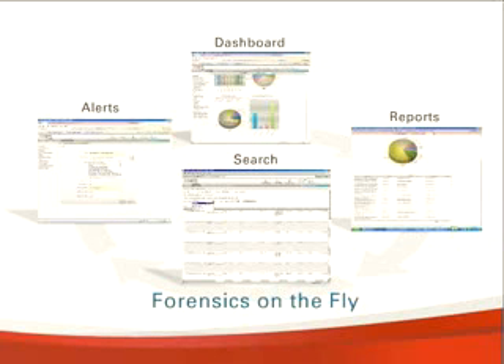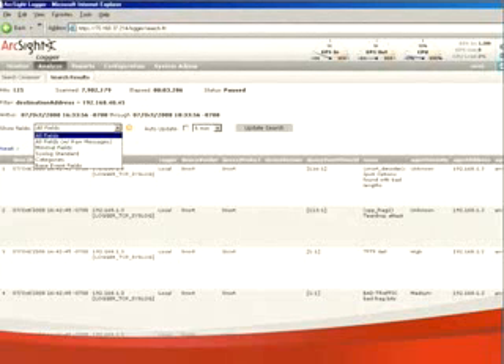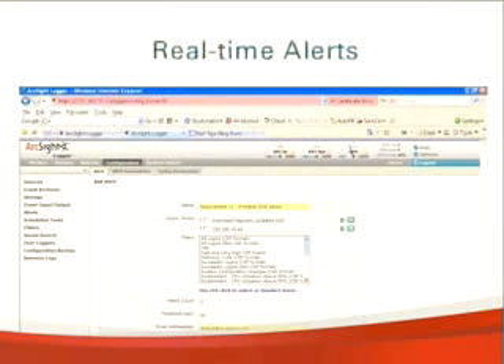What distinguishes ArcSight Logger's analysis engine is its support for forensics on the fly, which enables intuitive top-down analysis. It starts with personalised dashboards that are comprised of drill-down reports, so you can go from one report to another report using pre-built navigation paths. From reports, you can switch to conducting forensic searches using the common event format that's simple, intuitive and fast. Any search expression can easily be converted into a real-time alert for immediate notification.